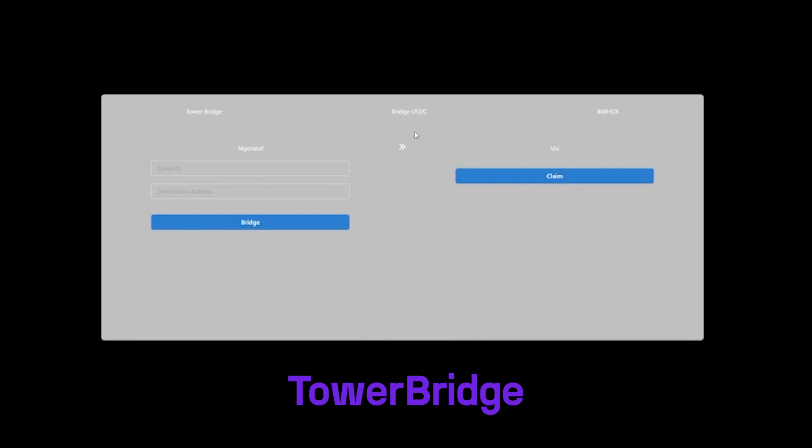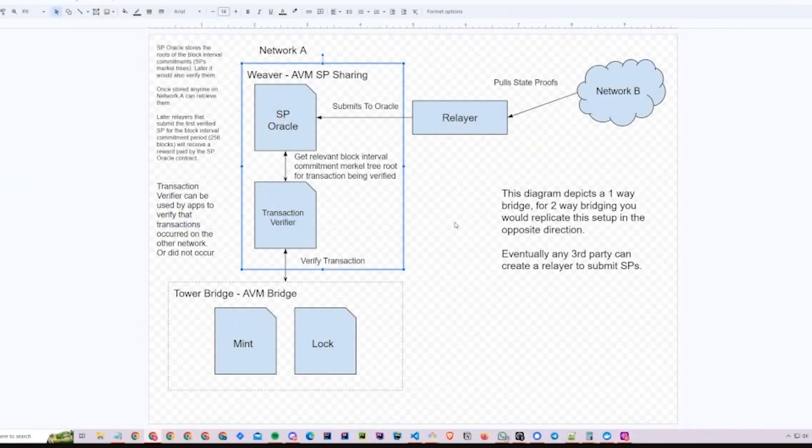Tower Bridge State-Proof ASA Bridge, developed by Benedict, Kyrian, and Zarmian. Tower Bridge is a state-proof bridge, meaning it requires no nodes or consensus outside of the blockchains it supports, giving it decentralized bridging via the native consensus of the chains it connects. This does require slower bridging transactions, currently 256 blocks on Algorand or VOI, which comes to about 14 minutes.